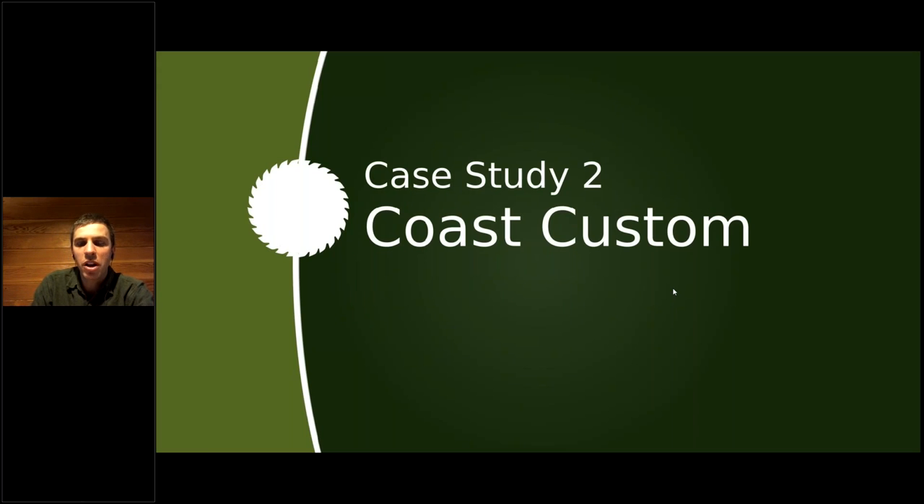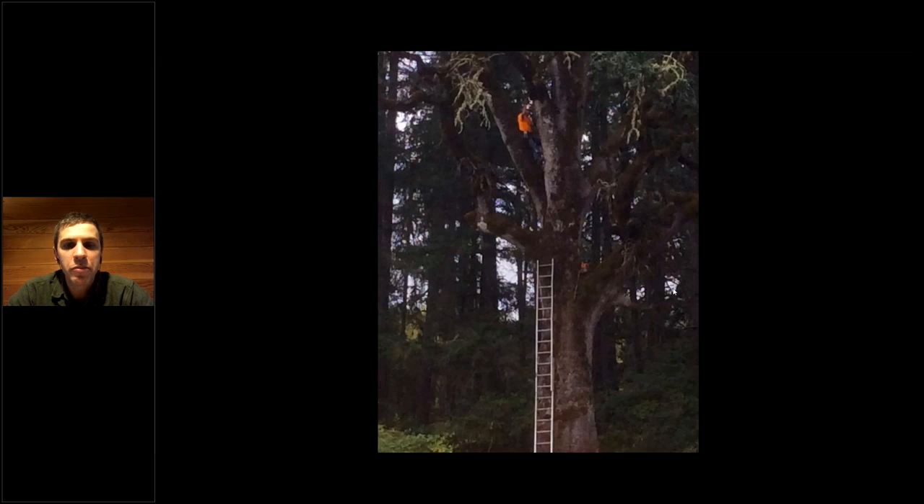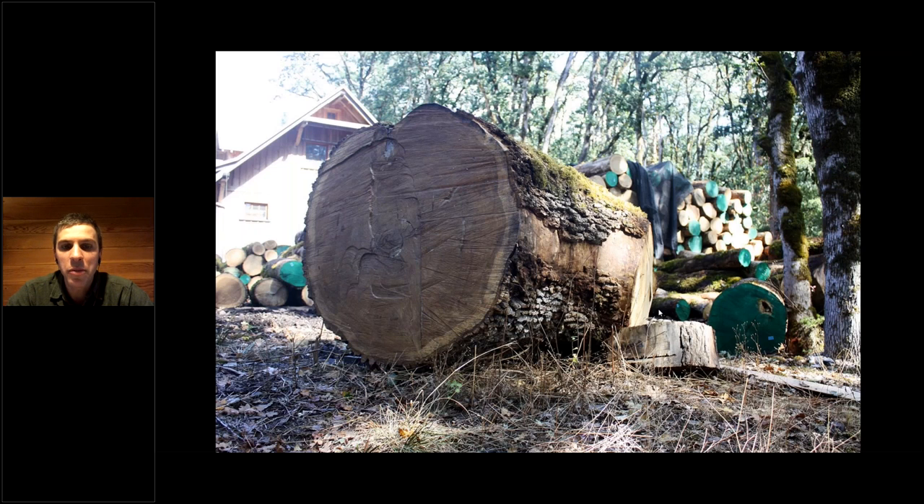Case study number two I'm calling Coast Custom. This was a fully custom project. We started with the homeowner with some forest management consulting and helped them think through a forest thinning. We actually helped them mark the stands and lined them up with a logger. This was a huge, old oak tree that was on its last legs — it was starting to die and ready to come down. It was on the edge of this thinning project, so we helped with the thinning and then brought the wood up to our place and sawed it up.